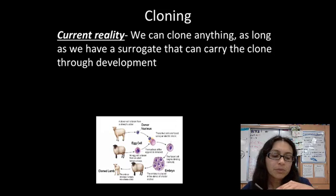And then finally there's cloning. Right now it is actually possible that we can clone just about anything we want, even humans, but it hasn't happened yet. There are a lot of ethical issues involved with this.